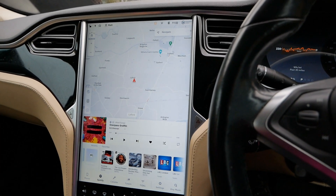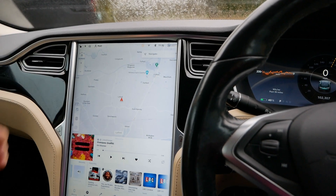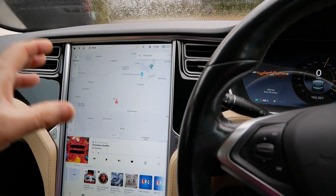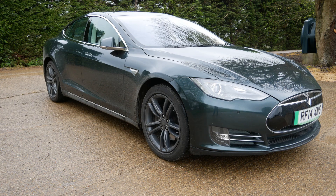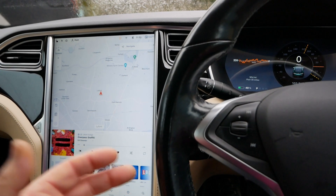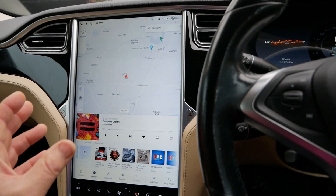This car now looks very different to what it was when new and it looks identical to a brand new car. On the outside the Model S hasn't changed at all — even the very latest ones look the same from the sides and back. So even a really old one like this, now seven and a half years old, still looks and feels just like a brand new one on the inside.